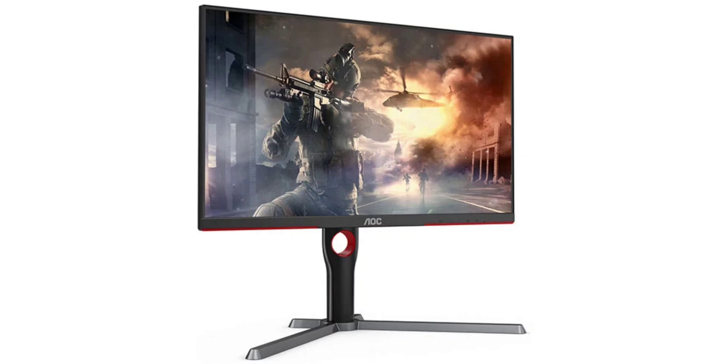It is AMD FreeSync Premium certified with adaptive sync technology and holds VESA DisplayHDR 400 certification. Gaming features include AOC's G-Menu, MBR, low input lag, shadow control, and various game modes.